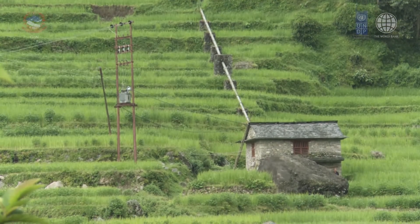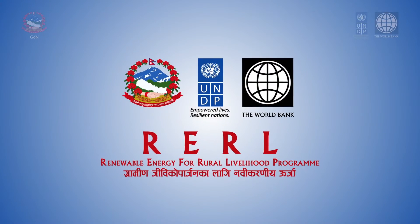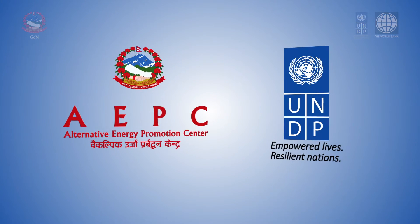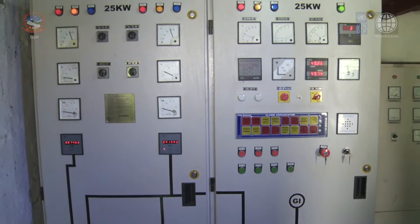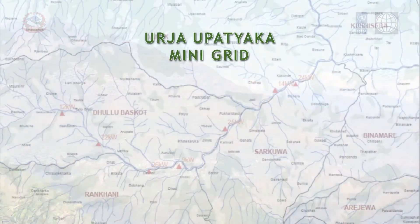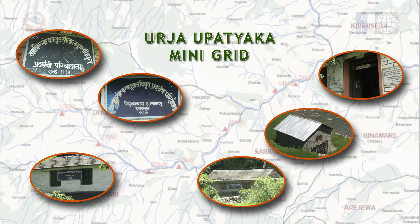The Renewable Energy for Rural Livelihood Program, then the Rural Energy Development Program under the Alternative Energy Promotion Center and supported by the United Nations Development Programme, supported the establishment of a micro hydro interconnected mini grid system in Baglung district of Nepal, known as the Urza Upatika mini grid, as a pilot project.